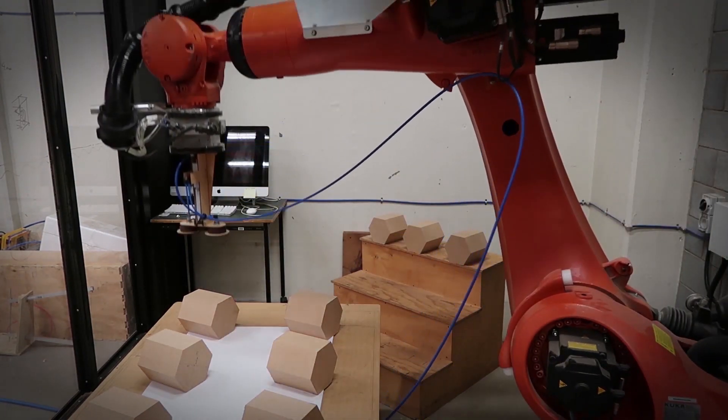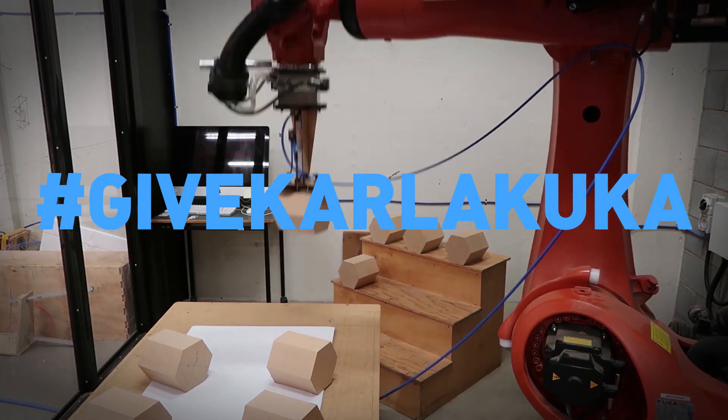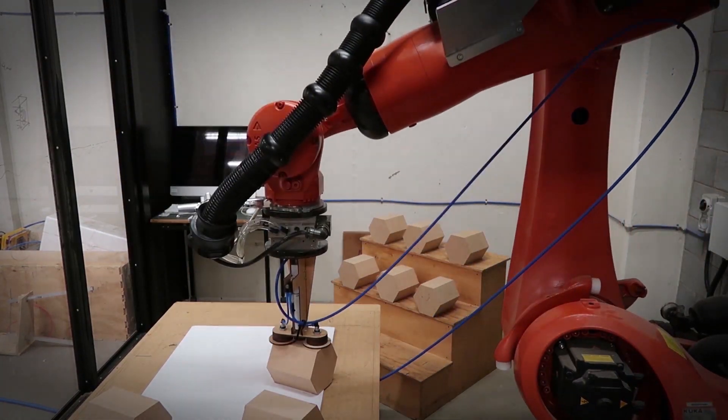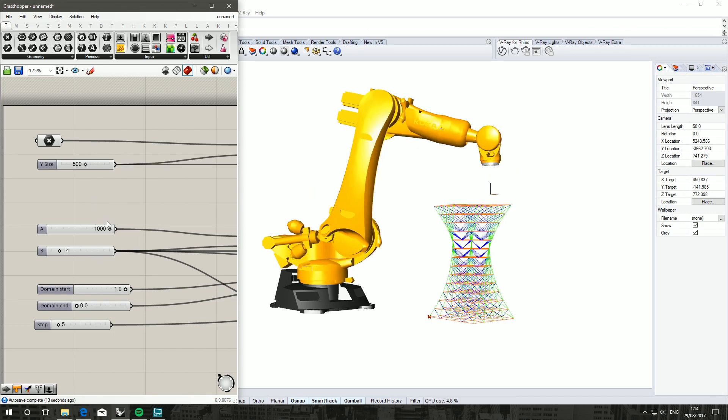I've been trying to get KUKA to give me a loaned machine — hashtag give Karl a KUKA — but that doesn't mean I'm not going to do any more tutorials. So here's a quick peek of what you can expect hopefully by the end of this week.